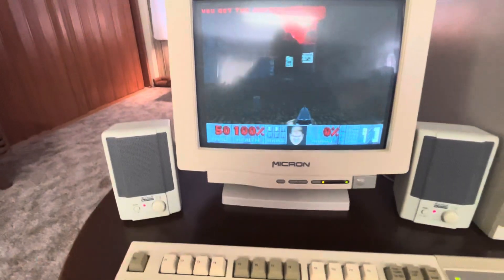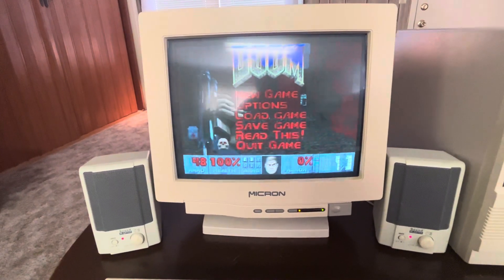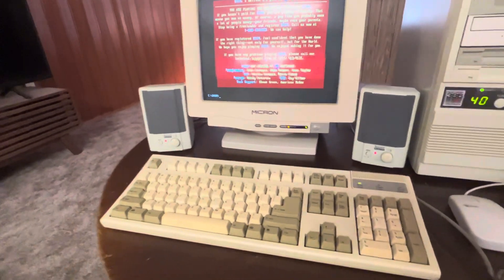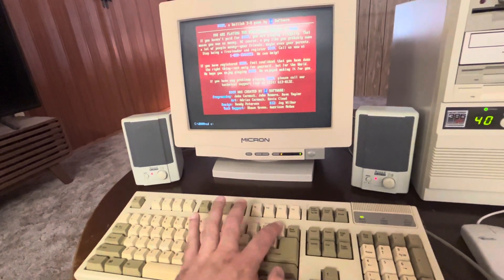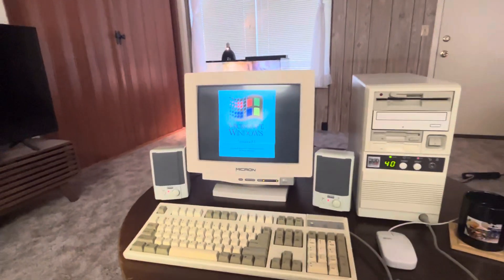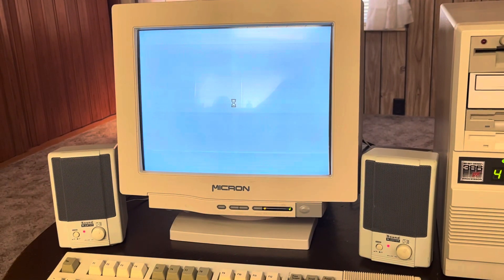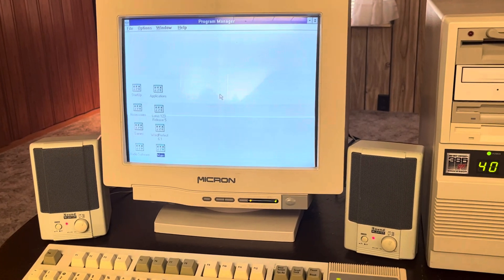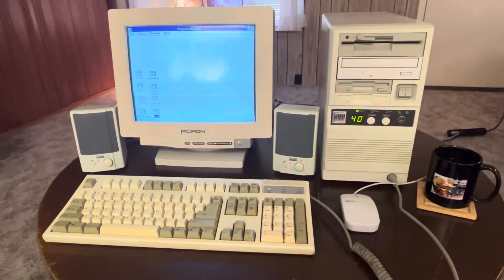Let me go ahead and get out of Doom here — there we go, quit Doom — change the drive back to C, then start up Windows. Remember that? The original... well, not the original, but the best Windows — Windows 3.1 coming up right now, with that beautiful startup sound.